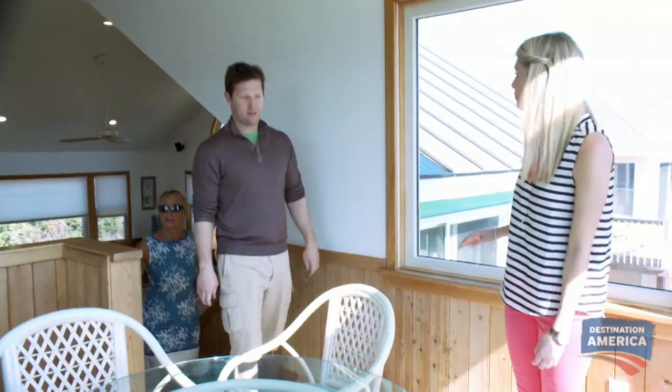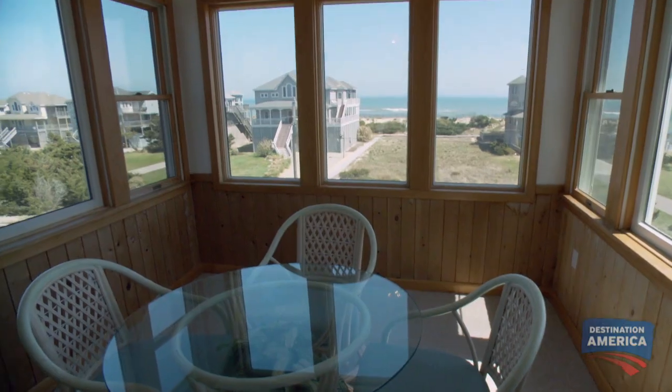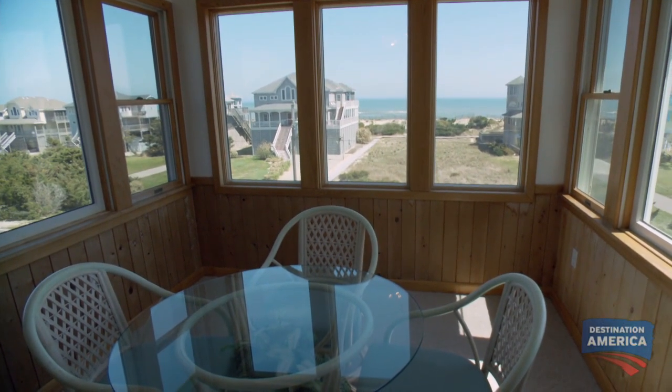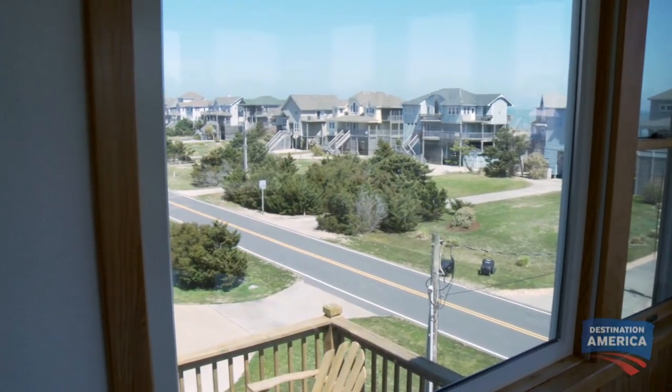This is beautiful — all surrounded by windows. You can bring up meals and have a great view of the ocean. We're going to be able to see the sunrise on the ocean side in the morning and the sunset on the sound side at night. So I see that there is a deck — can we go check that out? Yes, let's do it.